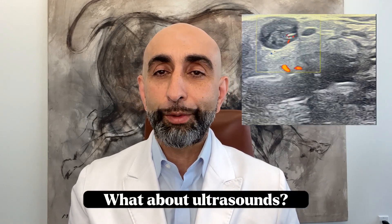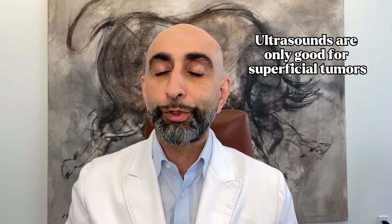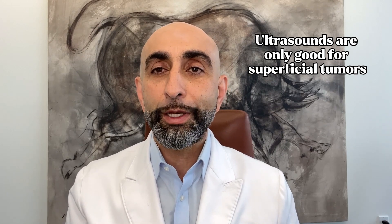There is another tool that's really good as well: ultrasound. If you have a tumor that's superficial and fairly on the surface, you can use an ultrasound, and that can delineate a tumor very well — probably better than a CT scan.